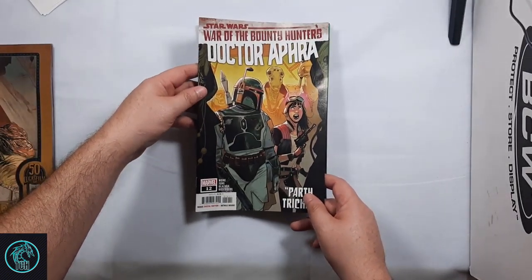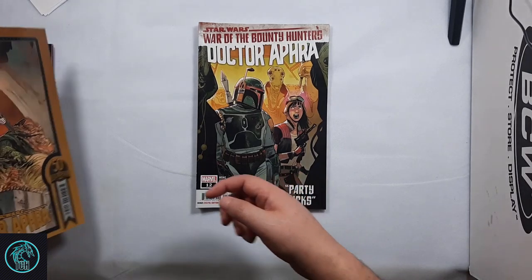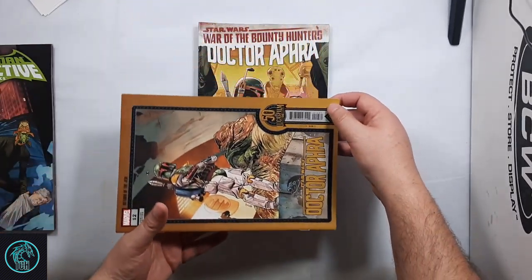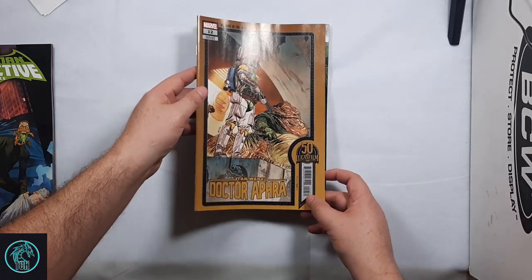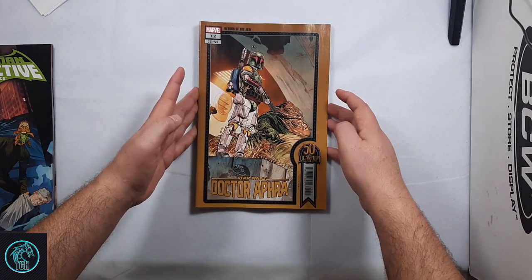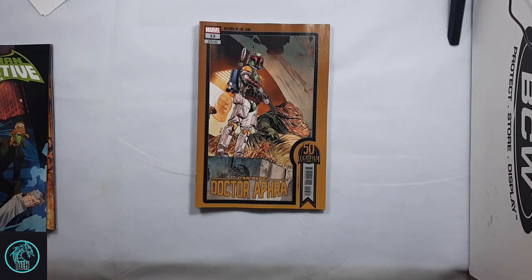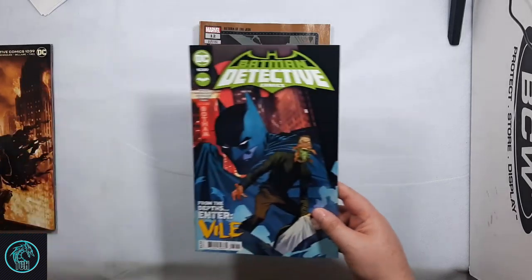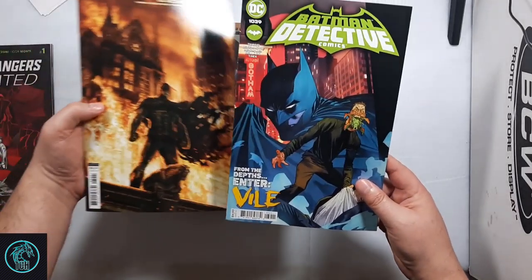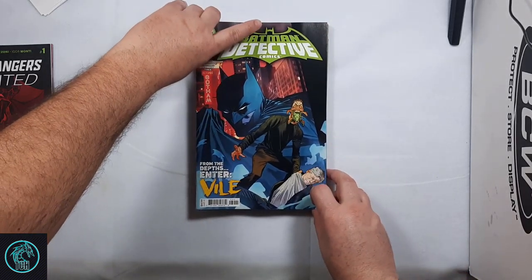Also picked up the Bossk action figure — I previously mentioned I'm getting all the action figure ones. Also, Dr. Aphra number 12 came out. Aphra and Fett right there. And then I picked up the C cover with Boba Fett in Jabba's Palace. I thought that was a great cover.